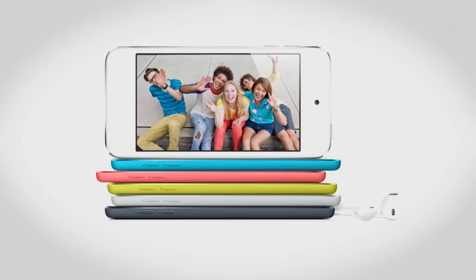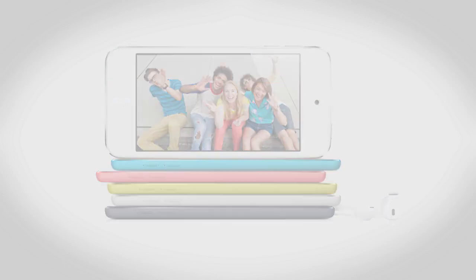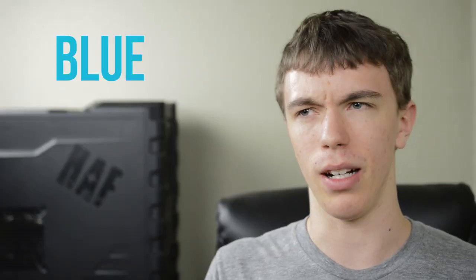On top of all of that, you can now get the iPod Touch in 5 colors including red, white, black, yellow, and one more which I'll put up on screen. Last but not least — or actually it is least — we have the iPod Nano.